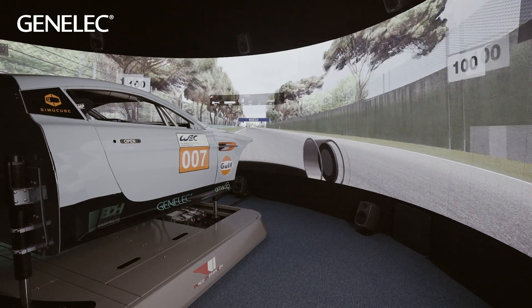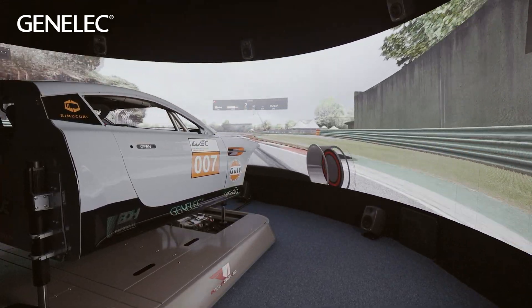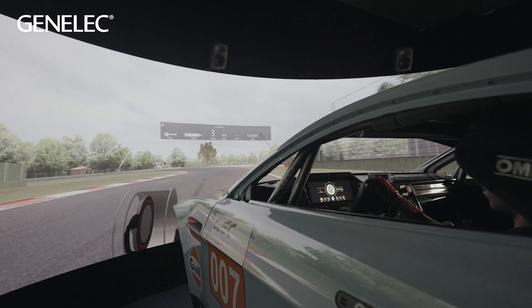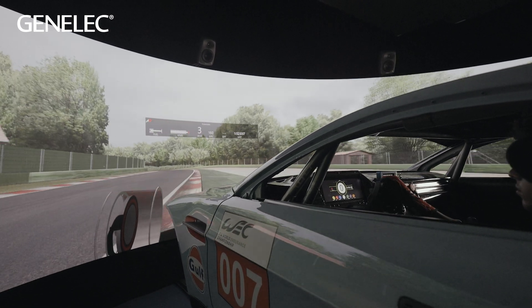It sits on a motion platform which is four degrees of motion: heave, pitch, and roll. Under the middle there is a fifth actuator which does the oversteer, understeer, or the yaw component of motion. The LED is a 180-degree LED from Absin, with a 1.9 millimetre pitch, 120 hertz refresh rate, on a 7 metre diameter and 2.5 metres tall, giving the driver a complete 180-degree field of view for an immersive experience.